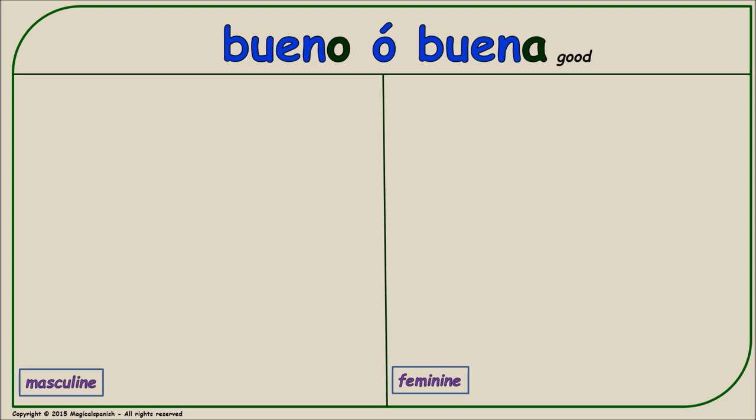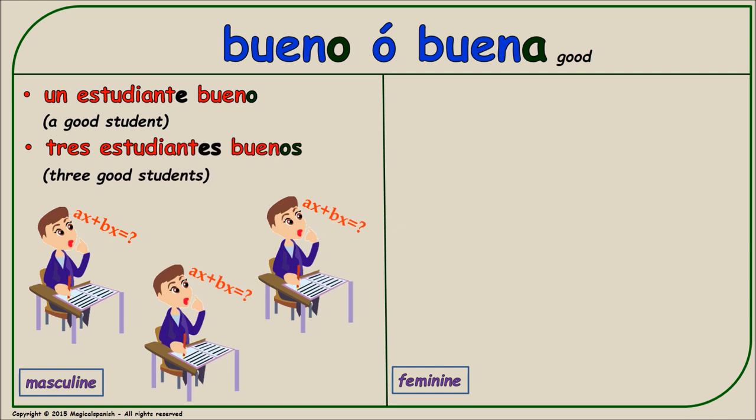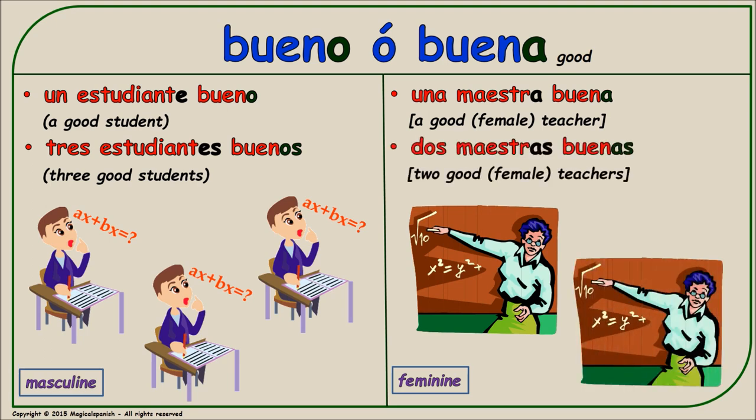'Bueno' or 'buena' (good). Masculine singular: 'un estudiante bueno.' Masculine plural: 'tres estudiantes buenos.' Feminine singular: 'una maestra buena.' Feminine plural: 'dos maestras buenas.'